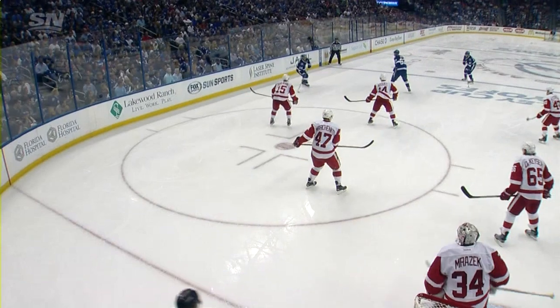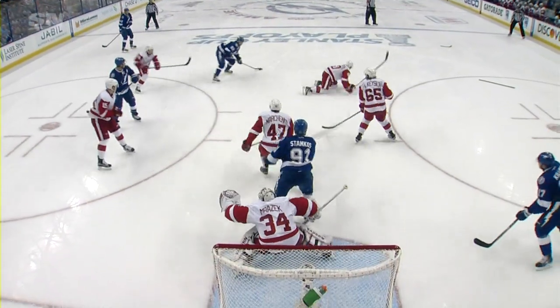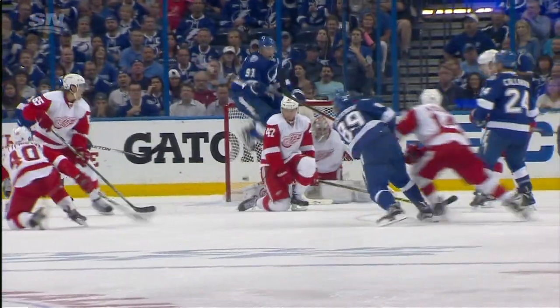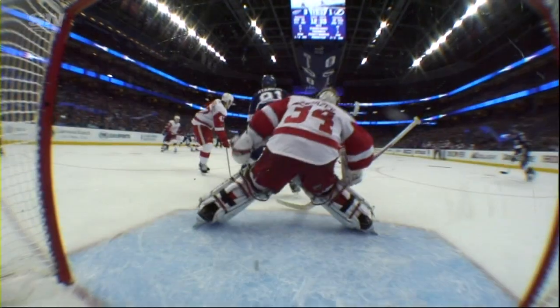And he sees the hammer. And then Christoph Nyquist goes out. And there's a shot. Oh, that's Hendrik Zetterberg — Zetterberg goes down real early and there's so much traffic. Steven Stamkos right in front.